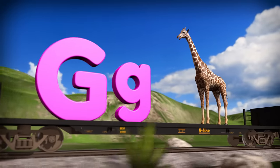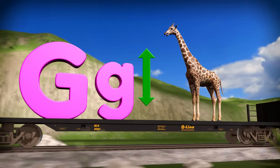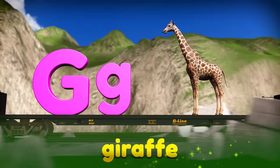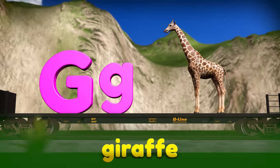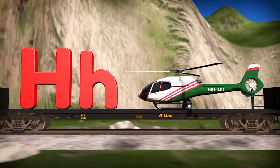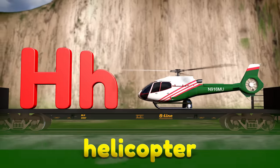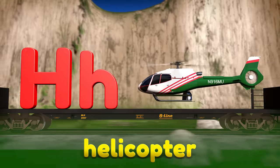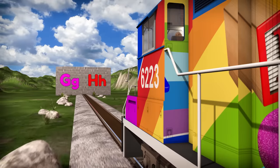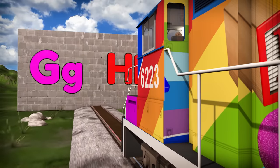Next up we have the letter G. Elephants may be the heaviest animals, but this animal is the tallest animal in the world, and it's called a giraffe. The word giraffe starts with the letter G. Do you know the name of this vehicle? It's a helicopter! Helicopters use their big rotors to fly way up in the sky. The word helicopter starts with the letter H. We covered the letters G and H, so now we can make it through the next wall.